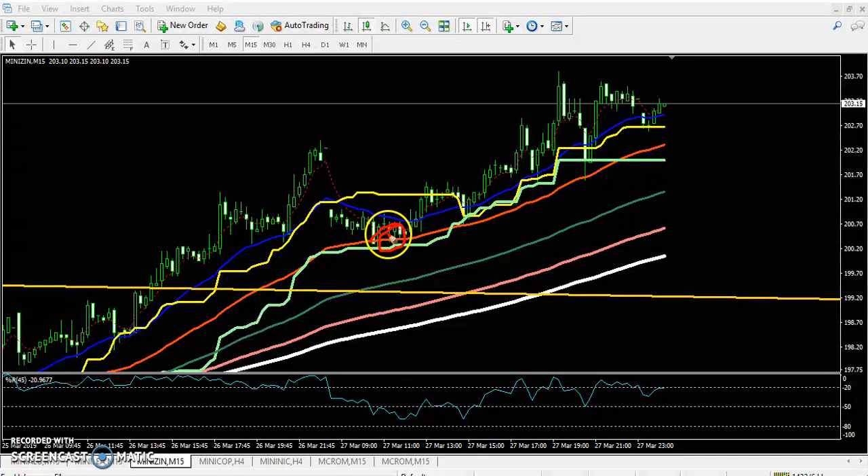Here you can see zinc is right now bouncing from the 50 moving average — that's the red one. The price was bouncing from 50 again and again. So we are expecting that if the market reverses toward the 50 moving average, it will bounce from the 50 moving average.